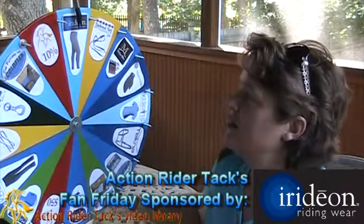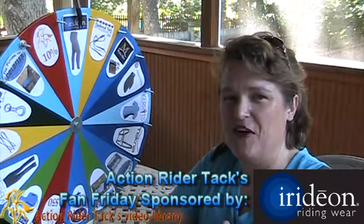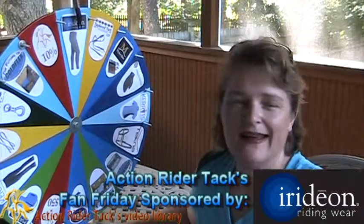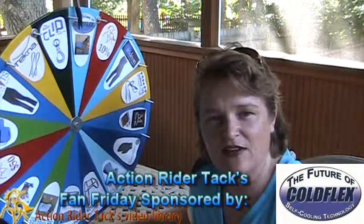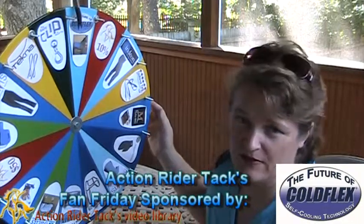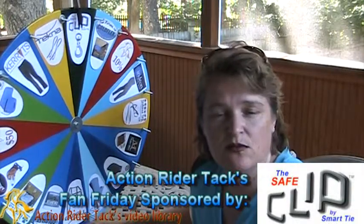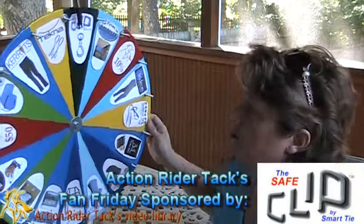This is the Iridian Cargo Breech — seriously, it has pockets everywhere: front, back, side. Gotta love it, super comfortable. We have ColdFlex again — this is a self-cooling blanket for your horse. Put it on the back of your horse: rump, front, neck, wherever you'd like. This is the Safe Clip by Smart Tie, helping to give resistance when they pull on the rope — not a dead stop — helping to eliminate injuries for your horse.